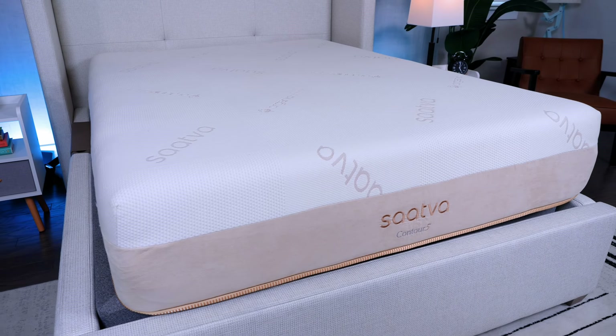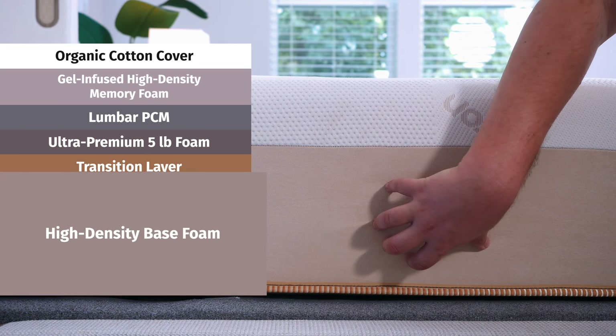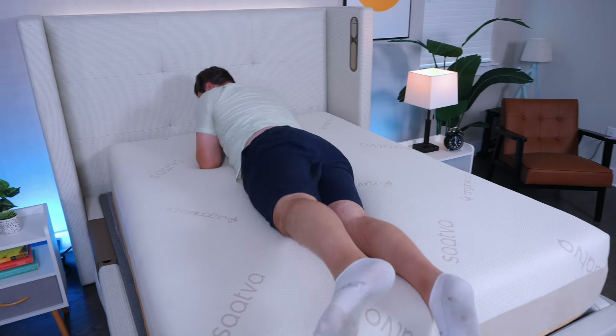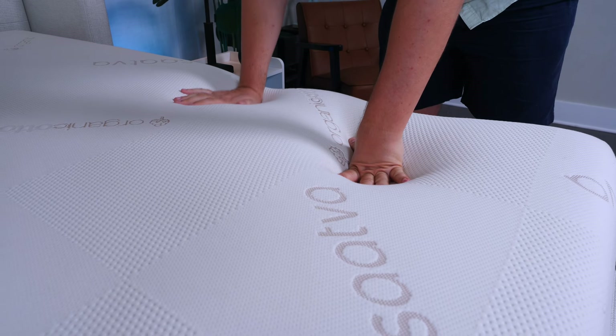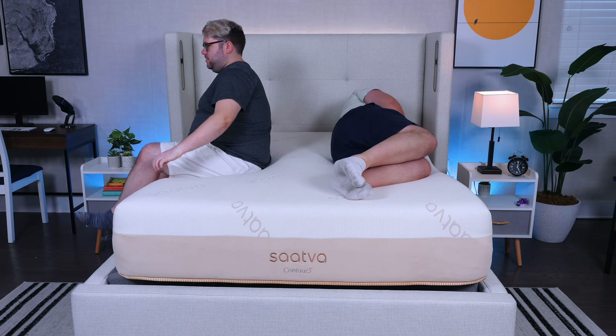Looking for something more luxurious? You might want to check out the Saatva Contour 5 mattress. This is definitely a higher-end, luxurious memory foam mattress that features very supportive base foam and multiple layers of high-density foam right on top. It's going to give you great pressure relief, that soft memory foam feel, but it's also going to be very durable and shouldn't sag too quickly. So it's a very good long-term investment. It also has some excellent cooling features, and one of the big drawbacks of memory foam is it traps body heat.